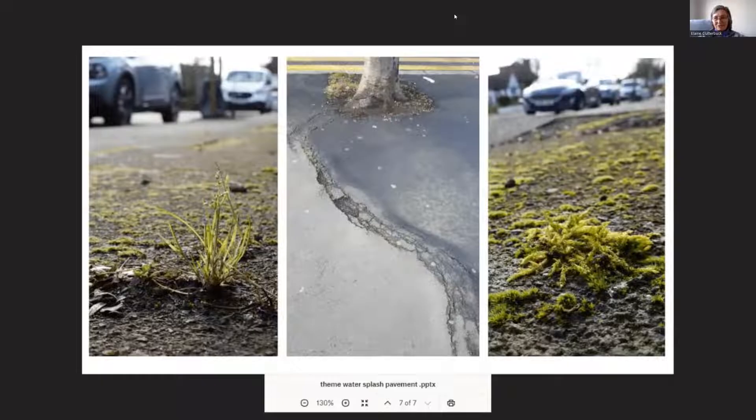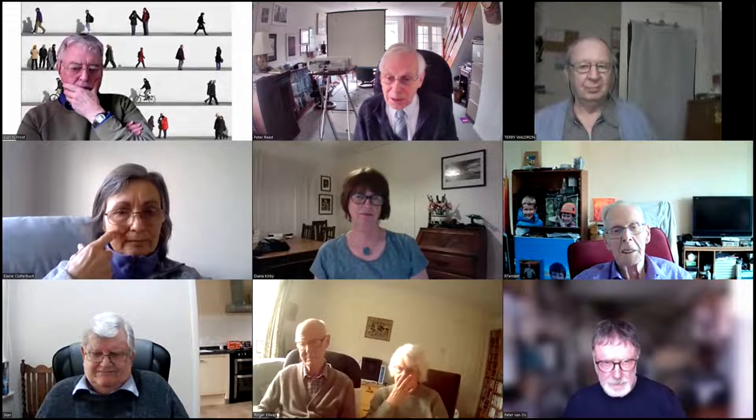Thank you for showing that, because I tried this morning and my internet was not up to screen sharing. That's the start of it - you now need to expand it further. Whenever you go out, take photographs of pavements and add to your collection to make it a really interesting thing.